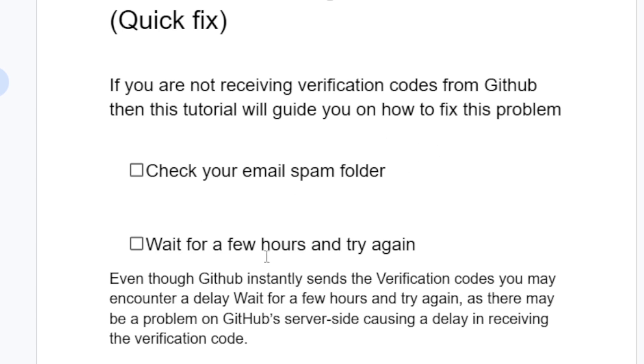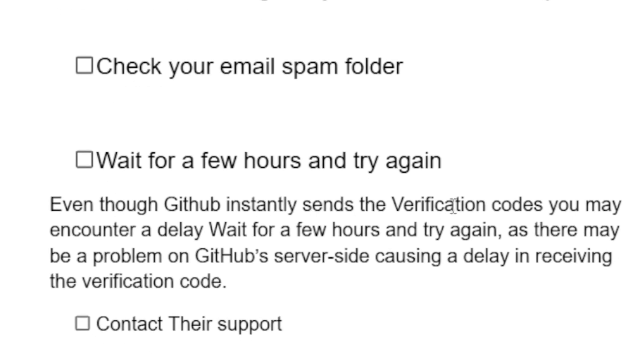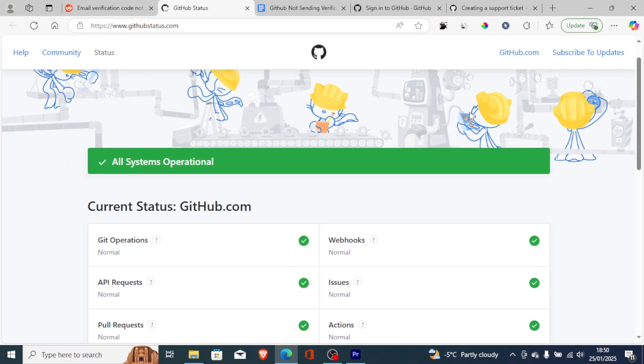If the code is not in your spam folder, wait a few hours and try again. Even though GitHub instantly sends verification codes, you may encounter a delay. There may also be a problem on GitHub's server side causing a delay in receiving the verification code.